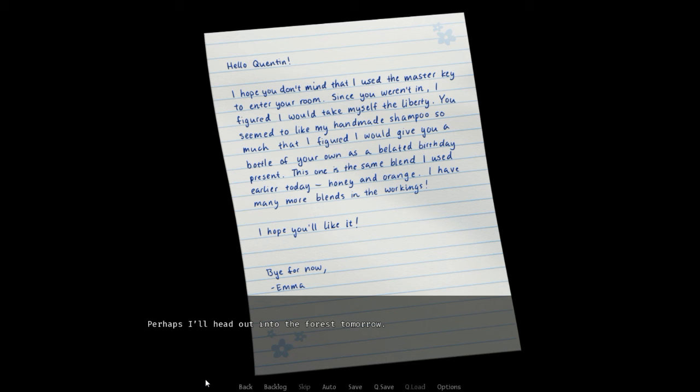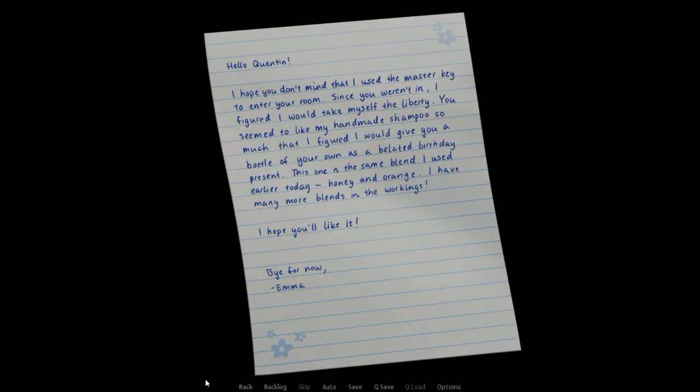Perhaps I'll head on to the forest tomorrow. Seems I might need something of the sort to get me away from all this for a while. I head to bed, trying my hardest not to think about what could have awaited me in this room. Chapter 6: Sand Through Fingers.